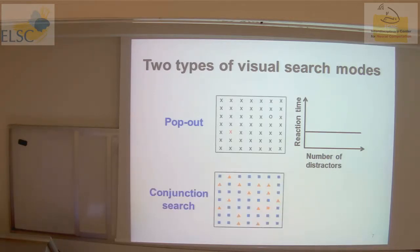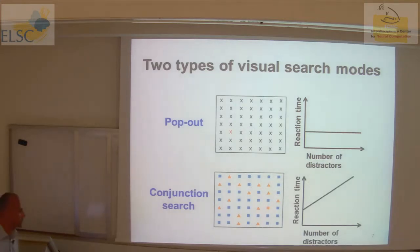Another type found in the literature is conjunction search — something more complicated, where the oddball target differs by more than one dimension of basic visual features. The target here — you can try to find the oddball. I think this is the oddball target: it's the only orange square object. If you look at reaction time as the number of distractors increases, the reaction time actually goes up. There is a nice distinction between these two types of visual search modes.